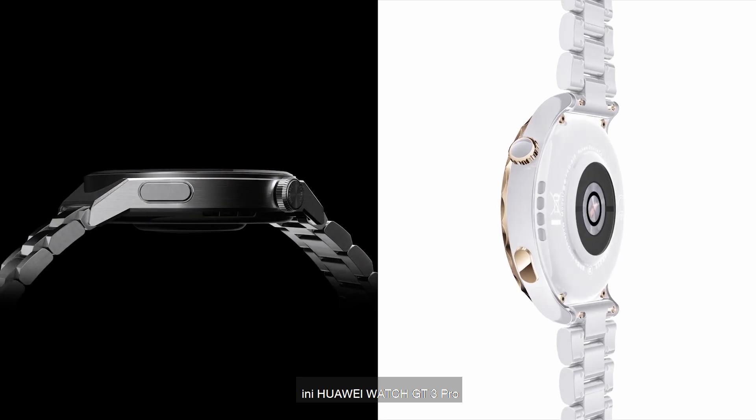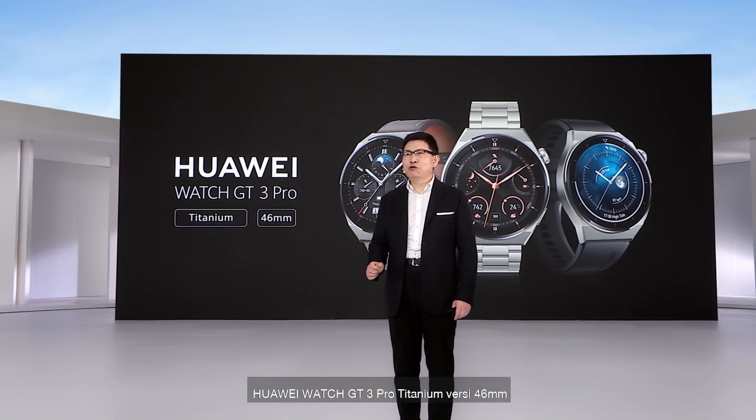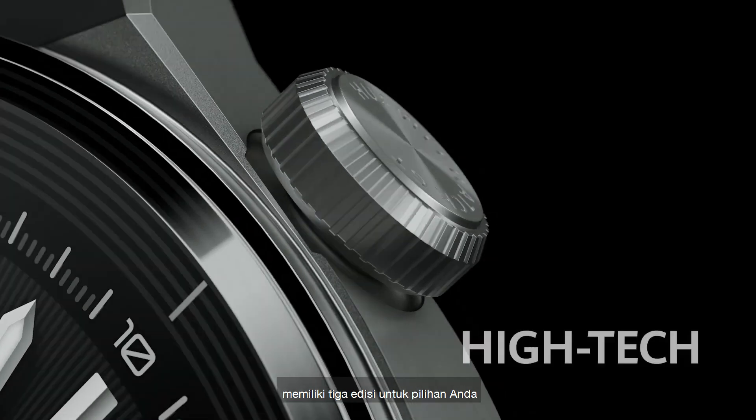This is the Huawei Watch GT3 Pro — Huawei Watch GT3 Pro Titanium, 46mm, with three editions available for your selection.